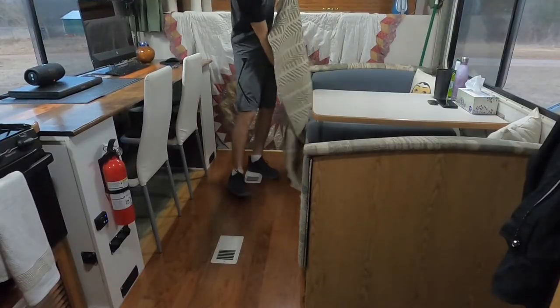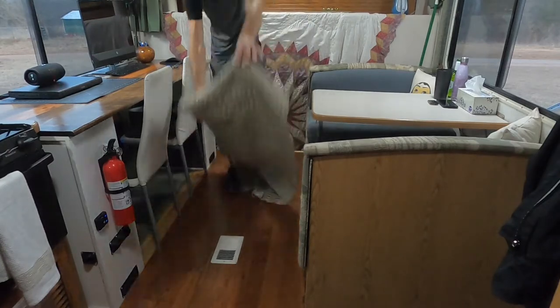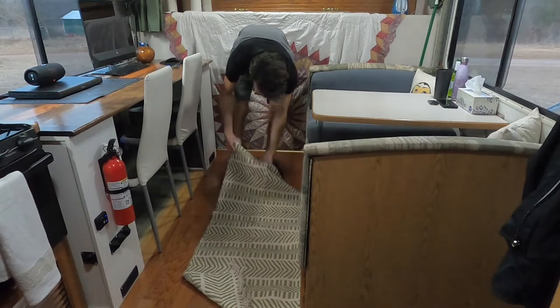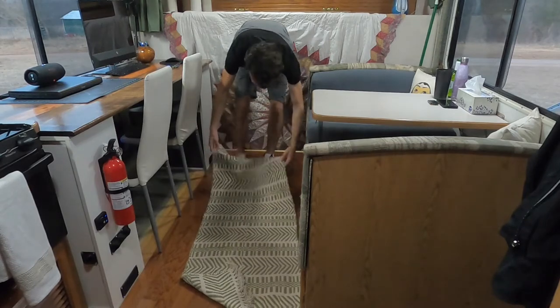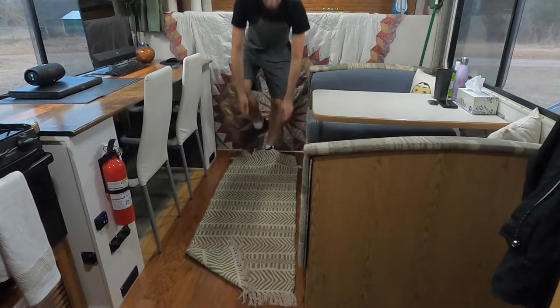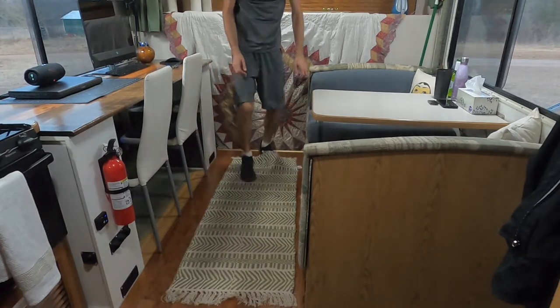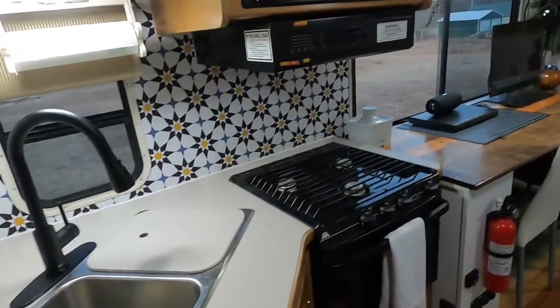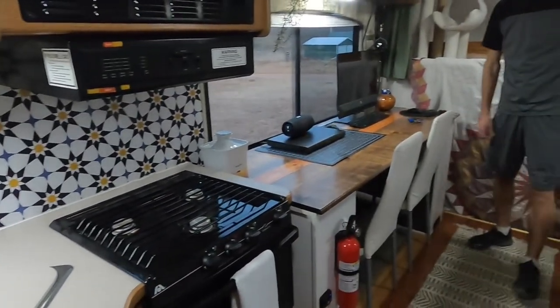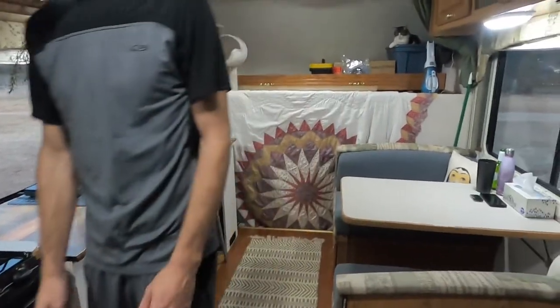Believe it or not, Luke actually found this rug at Aldi's and I think it's so pretty. You can actually find a lot of neat stuff at Aldi's that you wouldn't think you could find. Now the kitchen and the living area is all clean and fresh — I'm really happy with it — and we're going to move on to the bathroom.